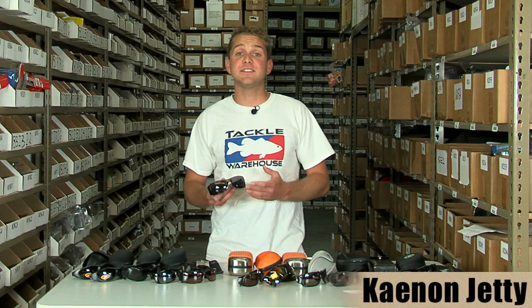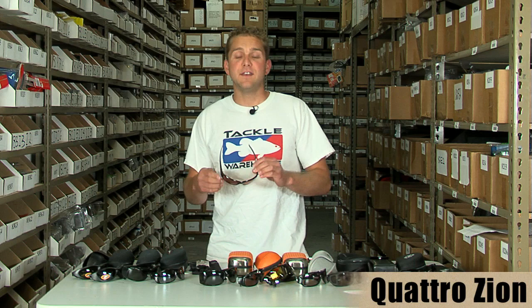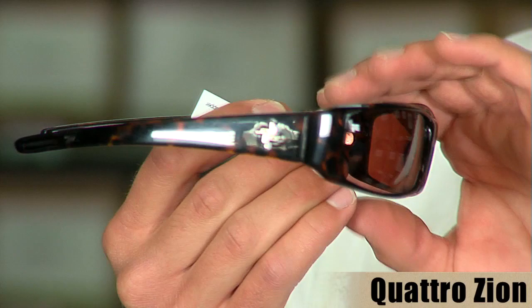Also from Canon, we have the Canon Jetty. This sunglass is a performance glass but it's also ready for the street. With aggressive styling, this is the next generation of polarized sunglasses. From Quattro sunglasses, we have the Zion — a tortoise frame with a copper lens. This is a great sunglass because it comes in at under $50.